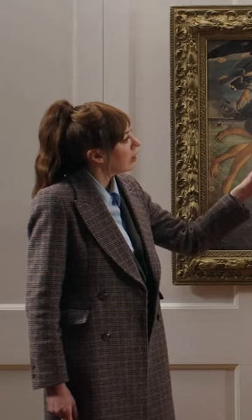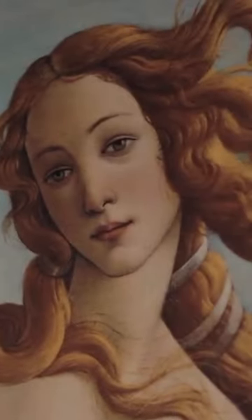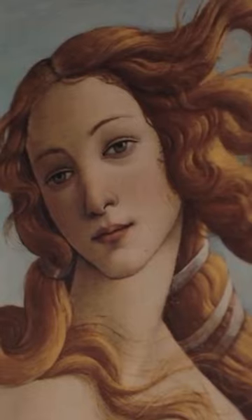Her neck's very long. Was she part giraffe, or could he just not do necks? Her neck — it's meant to be a sign of beauty; he would have elongated the neck. I've spotted a mistake here.